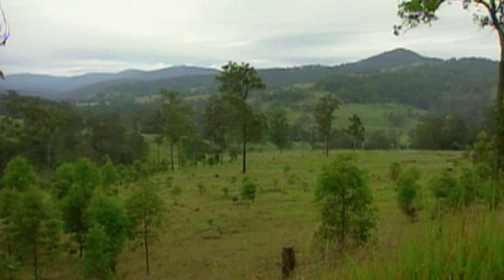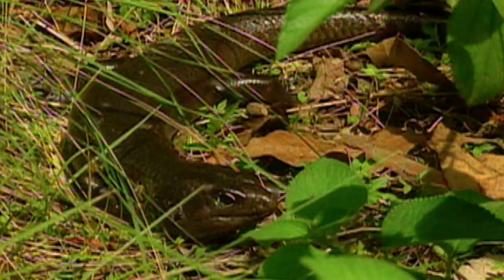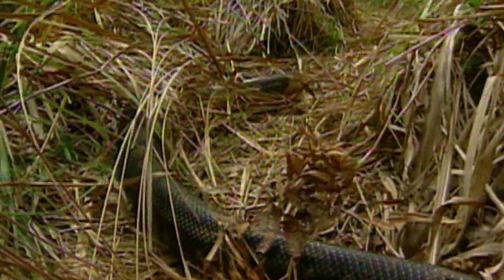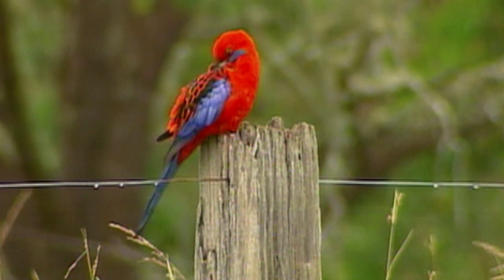There is a place tucked away in a small tract of rainforest in southeastern Australia called Wallaby Creek. Set aside as a nature reserve and now a national park, Wallaby Creek is home to a fascinating array of life, including snakes, giant monitor lizards, kangaroos, wallabies, and over 300 species of birds.